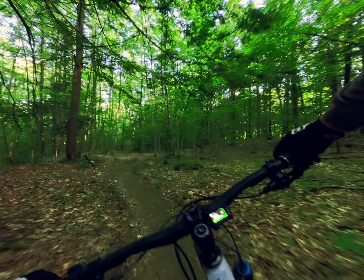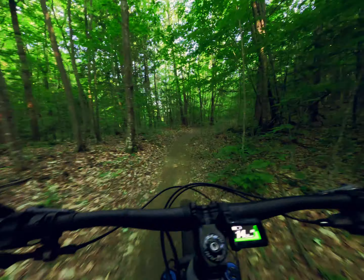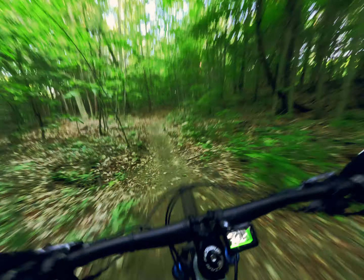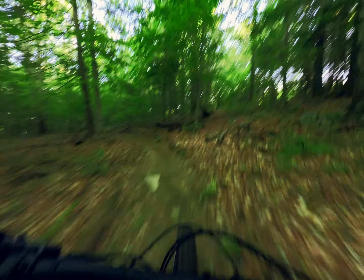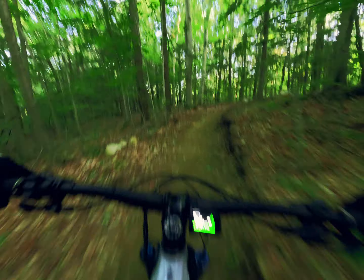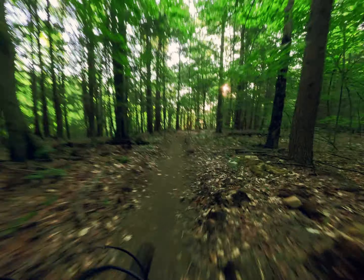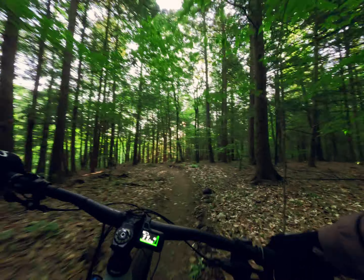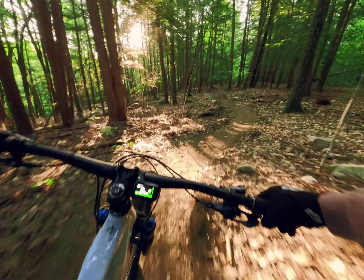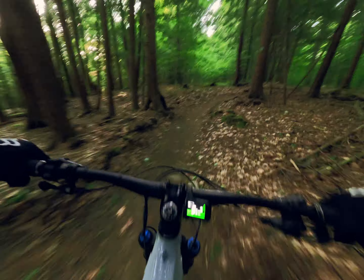I'm gonna try and rip through here — that's slowing down too much for you. I'm standing up a lot. Of course I got my GoPro so I don't have my CamelBak, which is bad — I don't want to die of thirst and exhaustion.